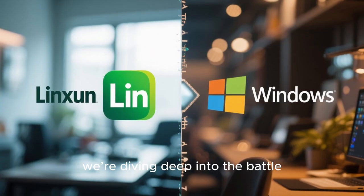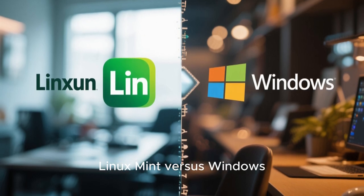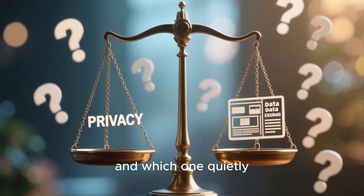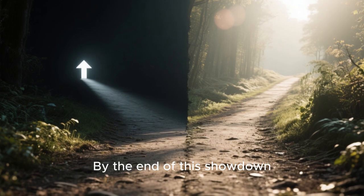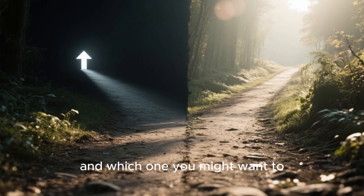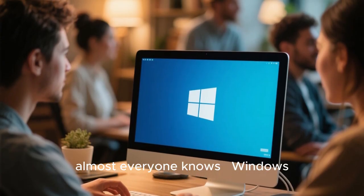In this video, we're diving deep into the battle for your digital privacy: Linux Mint vs Windows. Which one truly respects your personal data and which one quietly turns your life into a product? By the end of this showdown, you'll know exactly which operating system deserves your trust and which one you might want to leave behind for good.